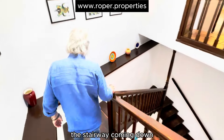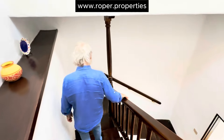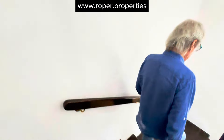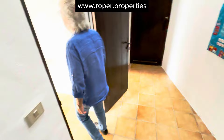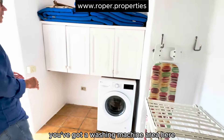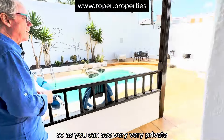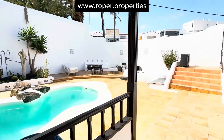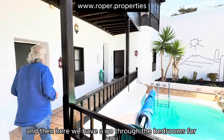Then we're going downstairs to have a little look — beautiful feature here, the stairway coming down. So you have another storeroom there, and you've got a washing machine area here. As you can see, very, very private — not overlooked.